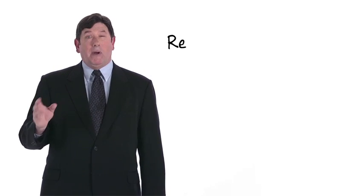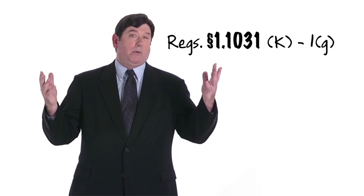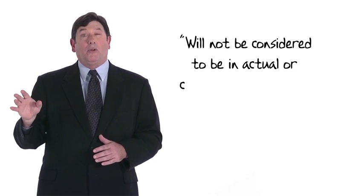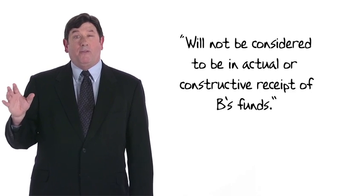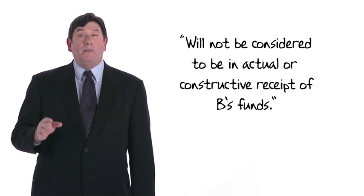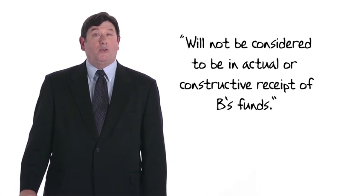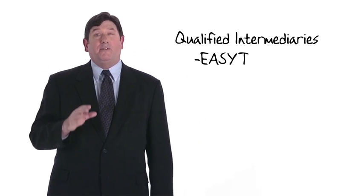If X is not A's agent, then A has completed a like-kind exchange. To be certain of 1031 treatment, A must satisfy one of the safe harbors provided by Regulations Section 1.1031. For example, if X is a qualified intermediary, A will not be considered to be in actual or constructive receipt of B's funds, and therefore has engaged in a qualifying exchange. To be a qualified intermediary, one must satisfy the requirements of Regulations Section 1.1031. In the real world, accommodators are easy to find — just Google it.